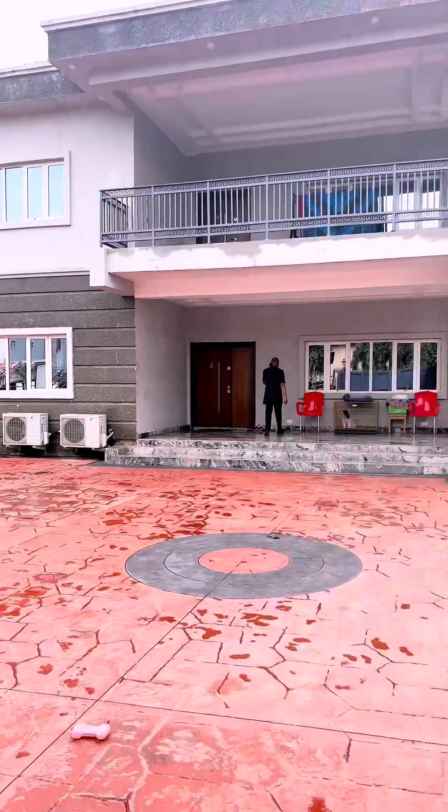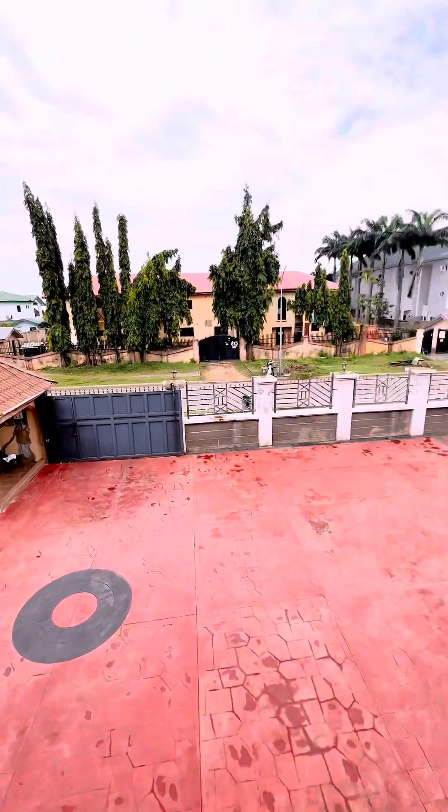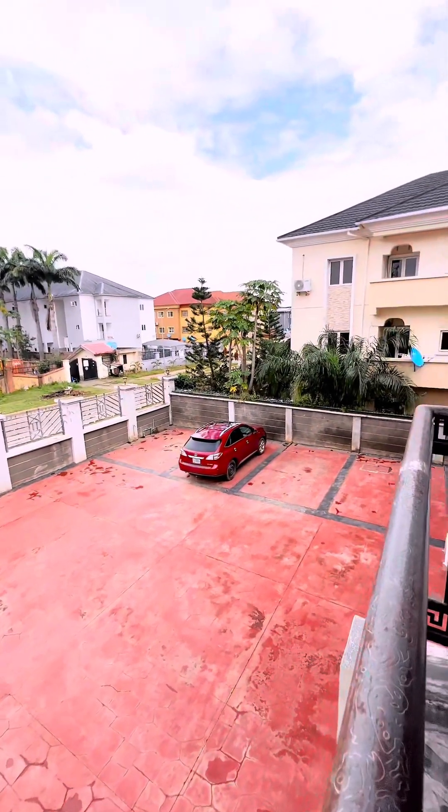Now let me take you to the children's room. Give your children the ultimate space to call their own, with these two lovely bedrooms dedicated for your lovely children.